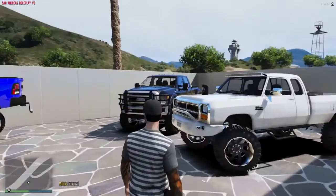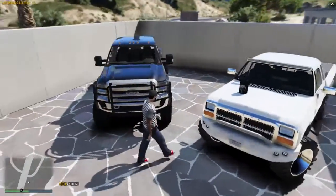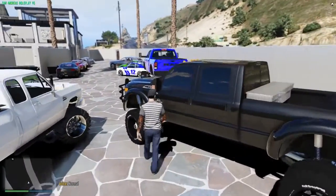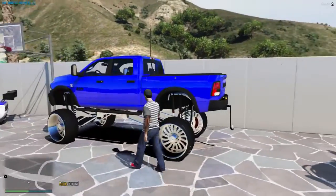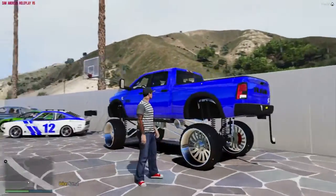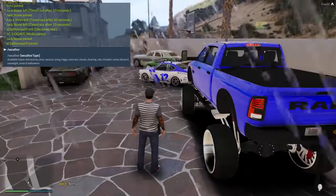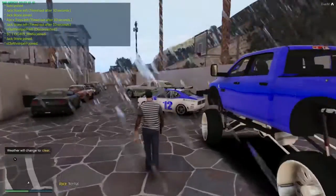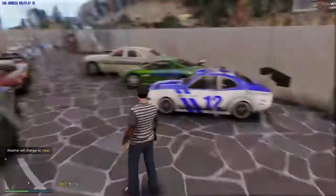We got the new tow rig which is the F-450 with the six inch lift, and we're gonna get a gooseneck hitch for it. Then we got the big truck which is the 2500. That's pretty much it - this is my car collection as of now.